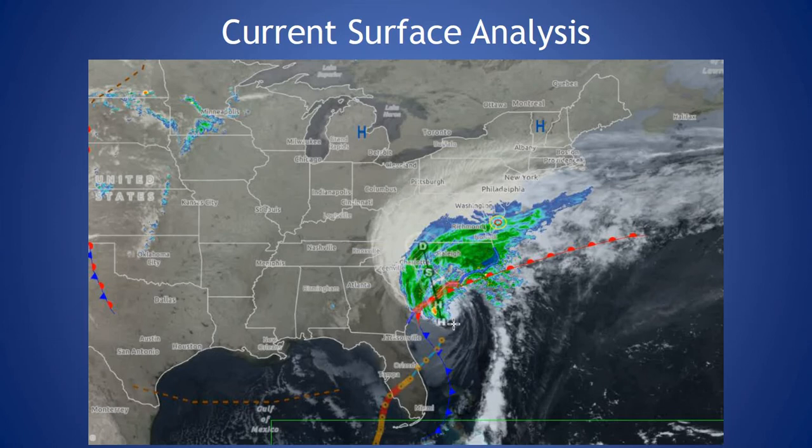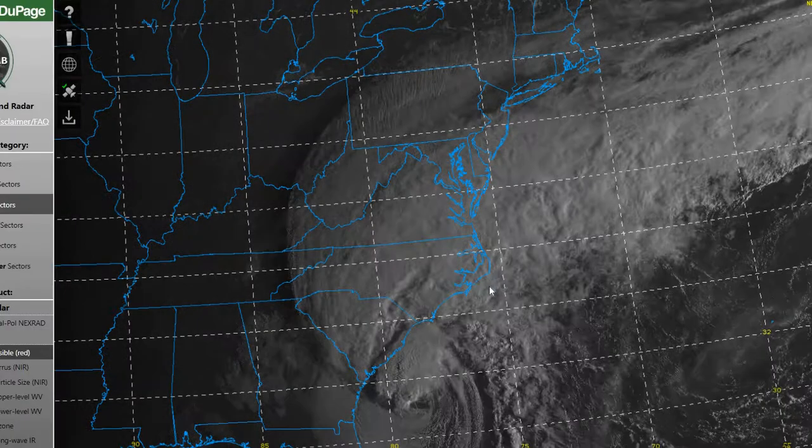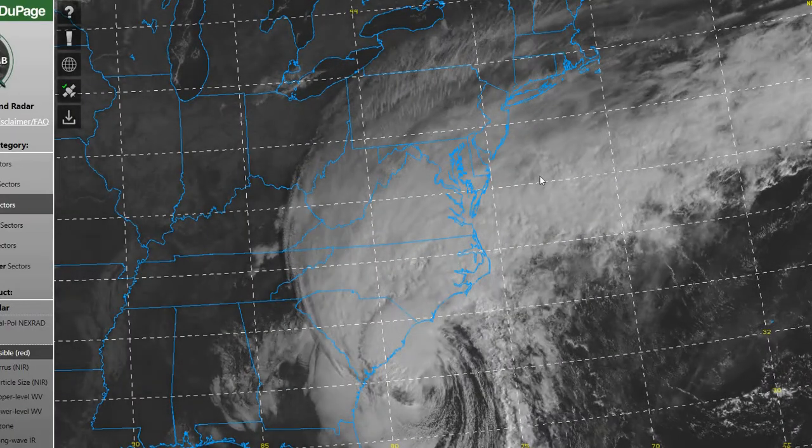we have Hurricane Ian, currently an 85 mile an hour sustained hurricane, continuing to move towards the South Carolina coastline. We have an area of high pressure north of our region. Ian should continue to move towards the northern South Carolina coast this morning into the afternoon hours. That's going to spread moisture into our region, giving us some heavier rainfall possible as tropical moisture moves in for late this evening into the overnight hours. Taking a look at our current satellite imagery, you can see lots of cloud coverage across the region this morning.